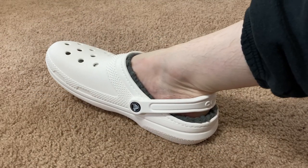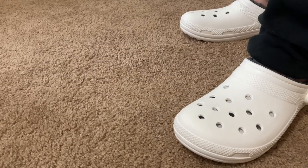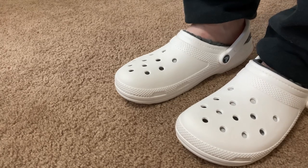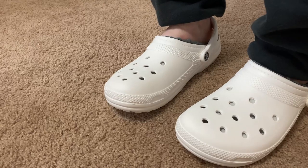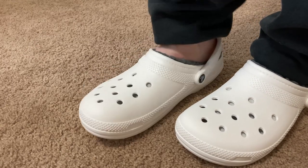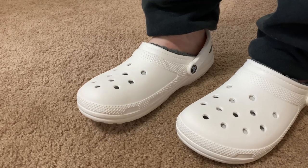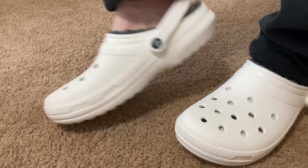I'm gonna go ahead and put the other one on and try standing up. Wow, what a difference. Way more comfortable than regular Crocs because you have that lining. I think this is perfect if you live in an area where it's cold and you want to keep your feet warm. These will definitely keep your feet warm — they're like a hybrid between Crocs and slippers.